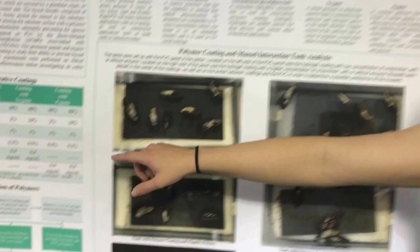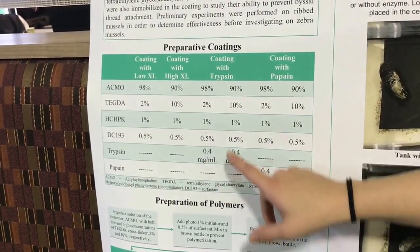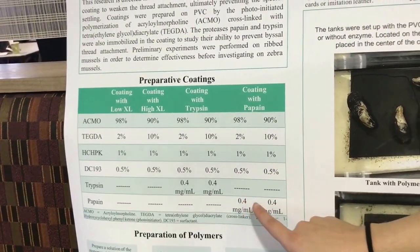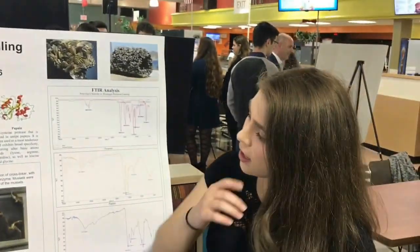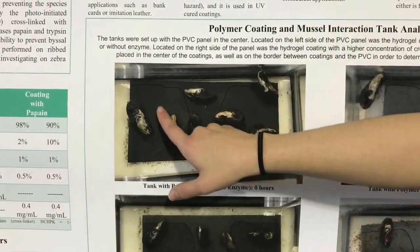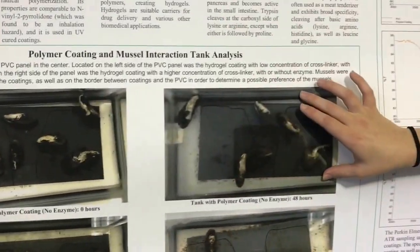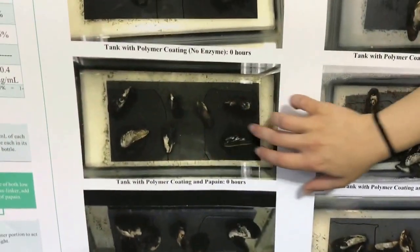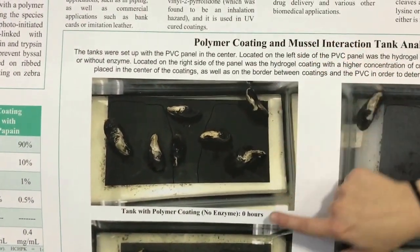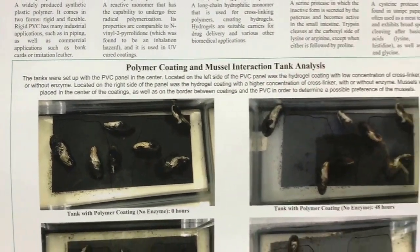We created two different coatings — one with low percent crosslinker and one with high percent crosslinker. We also created coatings adding trypsin at 0.4 milligrams per milliliter and papain at 0.4 milligrams per milliliter, both with high and low concentrations of crosslinker. We mixed them together and created a panel right here. The left side of the panel shows low percent crosslinker, the right side is high percent crosslinker. Some panels had no enzyme, some had papain, and some had trypsin. Initially at zero hours, we placed the mussels in the middle and on the borders between different coatings to see if the mussels had some sort of preference.